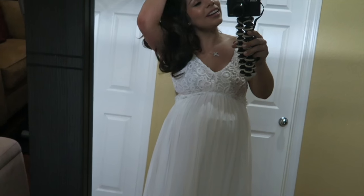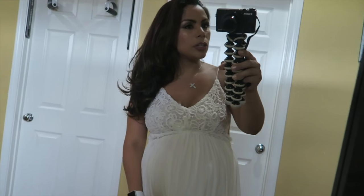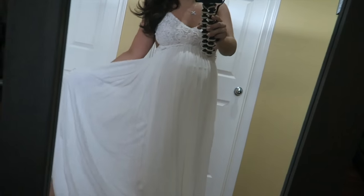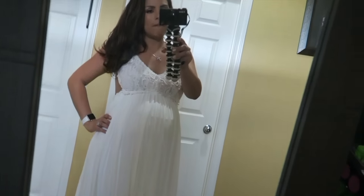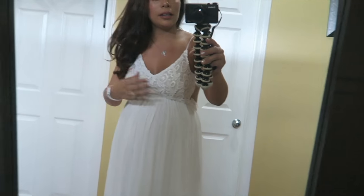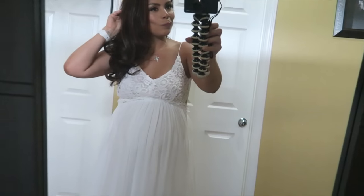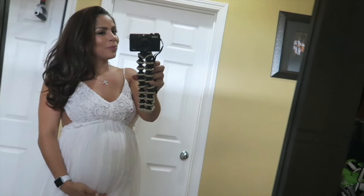It's about 4:30 and we're heading out to the baby shower. I just wanted to show you my final look — here's my dress. I'm wearing flip-flops because comfort first. And here's the back of the dress.